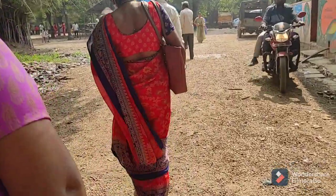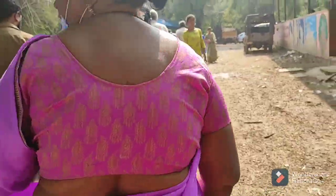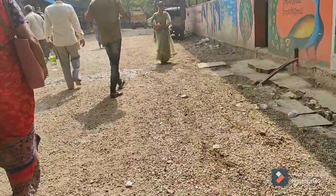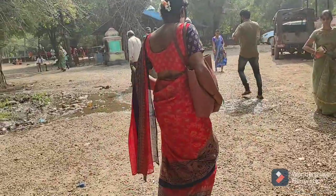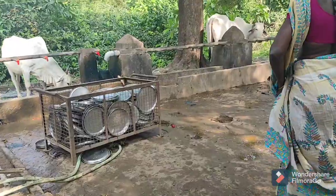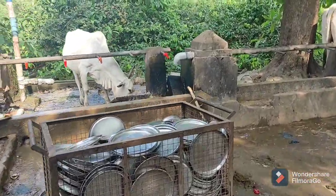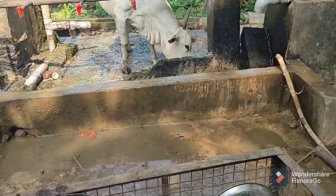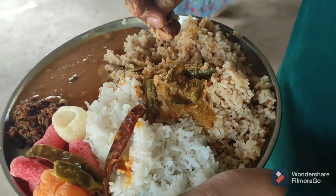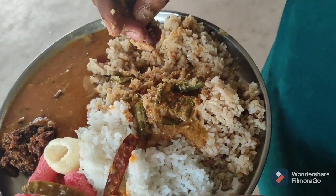I will show you the first one. I am going to enjoy 24 hours of breakfast. We are doing breakfast here. We are going to eat food. I am going to take a look at the food. Here is the 50 rupees. There are a lot of rice items.